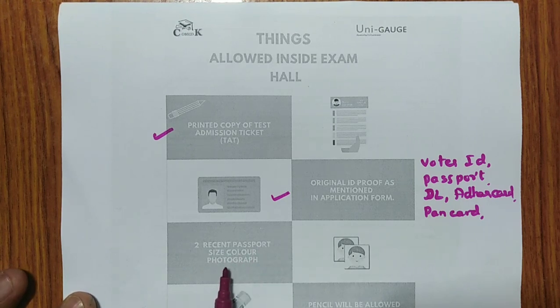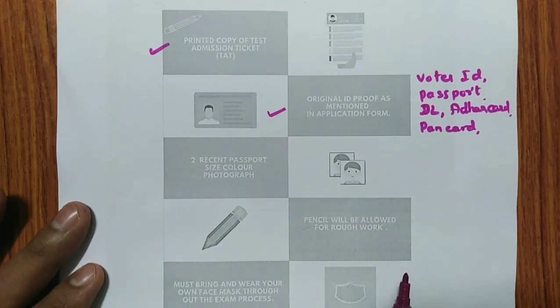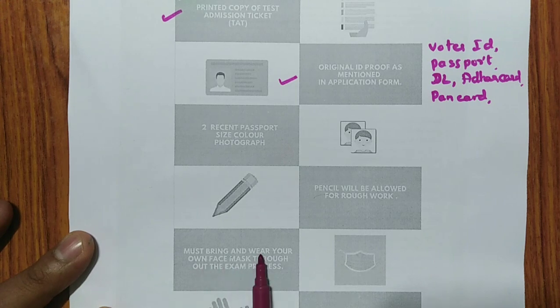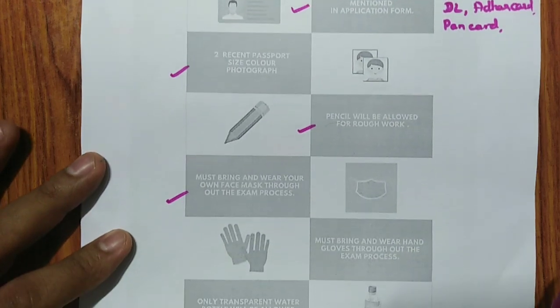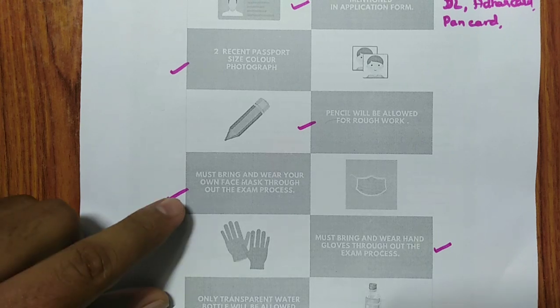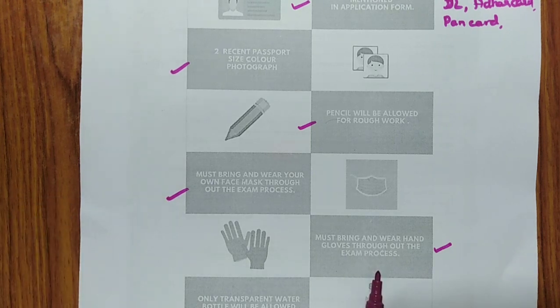Then, two recent color passport-size photographs are required — that is very, very important. A pencil is allowed for rough work, so don't bring pens. Rough sheets will only be provided by the center, so you don't need to bring paper — but pencil is a must. You must bring and wear your own face mask throughout the entire process. Without a mask they will never allow you into the exam hall. Also bring gloves — throughout the exam you must wear gloves.